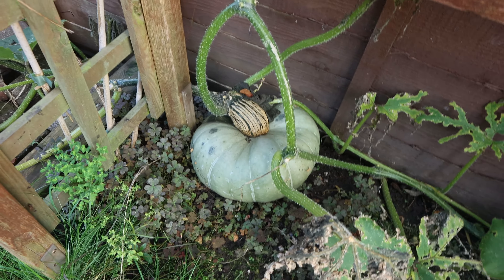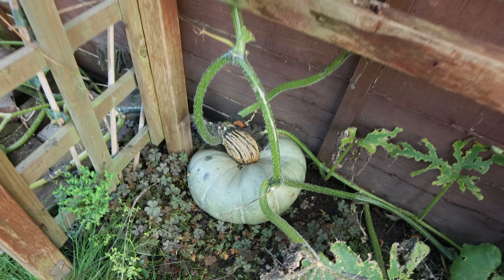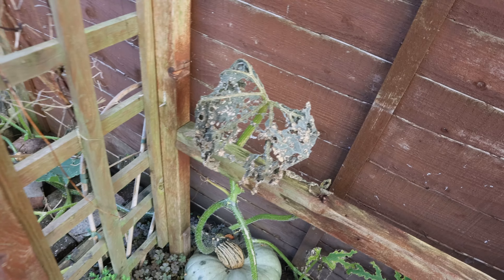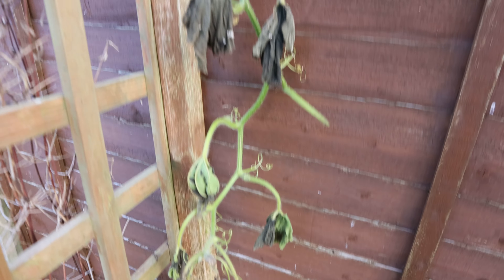I've got some pumpkins to harvest — I've got one there which I self-pollinated, and then we've got this big boy right here, nicely nestled in. As you can see, all the leaves from the pumpkins have literally wilted away, drying up because of the cold and the time of year. So yeah, it's high time I get these all harvested.